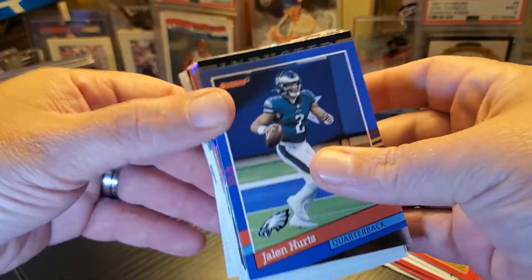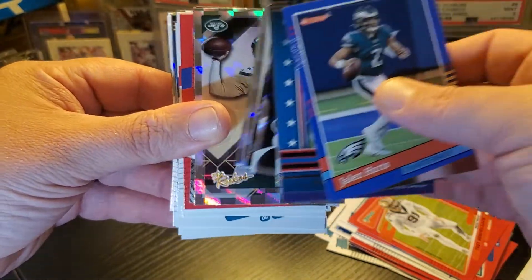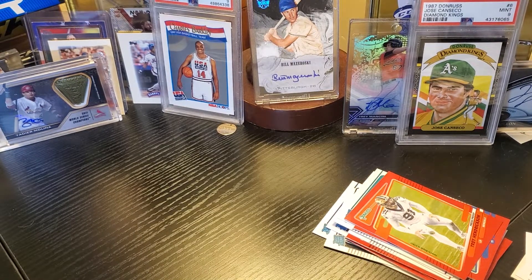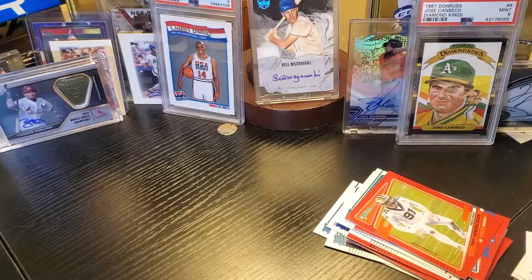Nothing great but some cool stuff — some good inserts overall. Let me know what you think: would you spend 15 bucks on these hangers? As always, have a good time and have a good night.